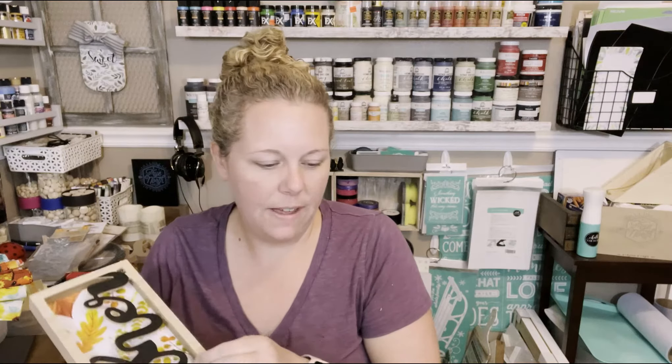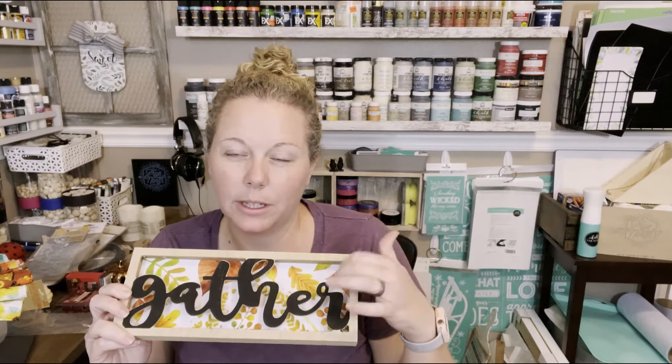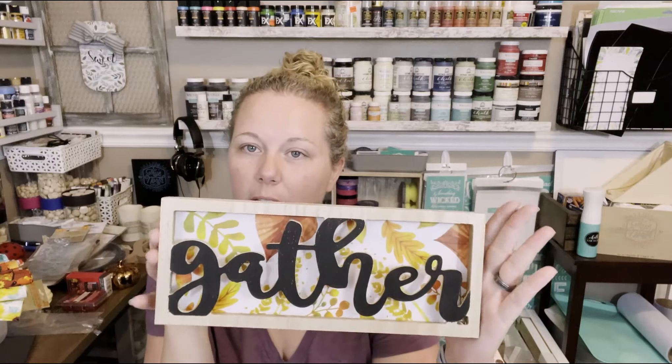I found these and I had a little bit of restraint and only bought one of each. I have the same idea from these from when they weren't fall themed — like chevrons or dots. I went ahead and got the fall ones: this one says Gather with leaves in the background, and this one says Thankful with sunflowers. There's another one out there but I didn't see it.